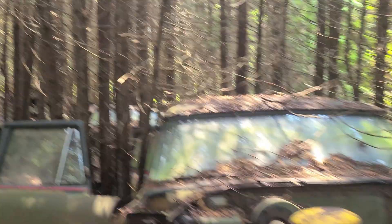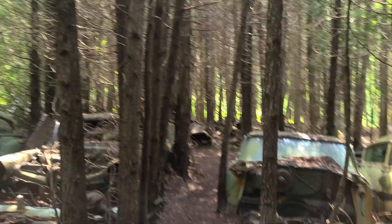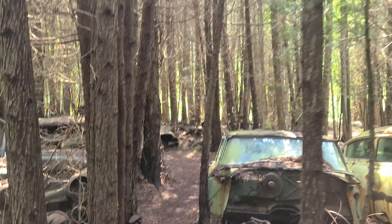This just keeps going, guys. It just keeps going through the forest. So I guess we'll go this way and check out as much as we can in the forest first.